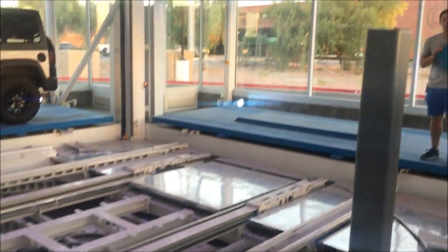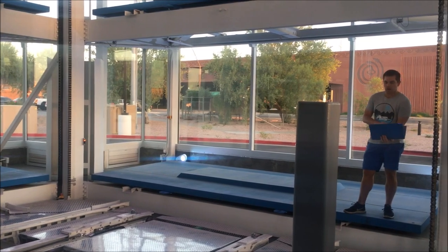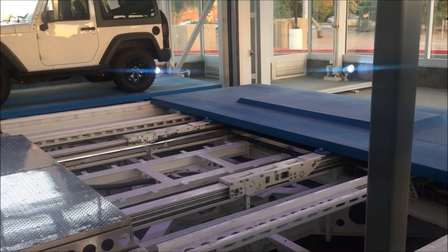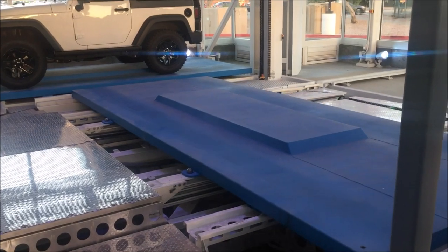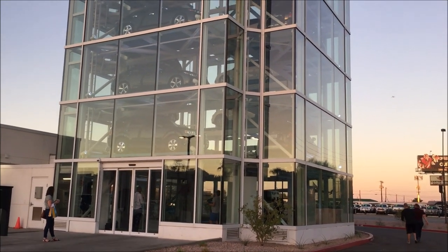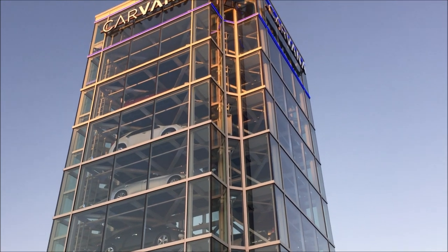It moves up and down, of course. It moves 360 degrees around and also reaches in and out to grab the platform. That's it — we just got the demo of the raising and lowering and placement of a vehicle in the vending machine.